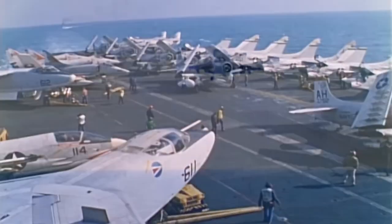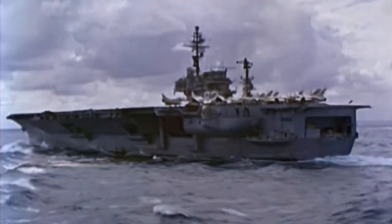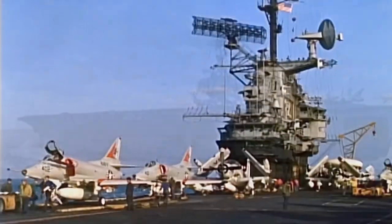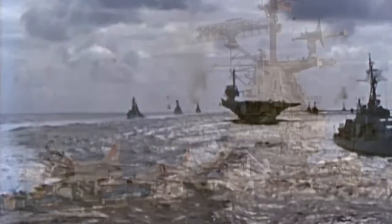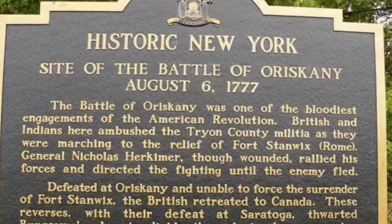Let's set sail through time and history as we uncover the incredible backstory of the USS Oriskany. This awe-inspiring aircraft carrier was commissioned in the 1950s as part of a massive post-World War II naval expansion. With its mighty name paying homage to the Battle of Oriskany, the ship was destined for greatness from the very beginning.